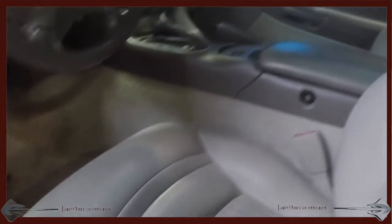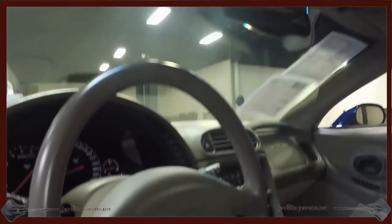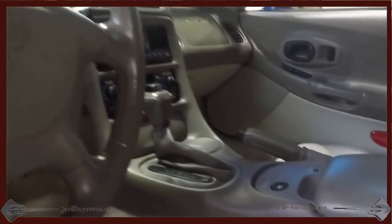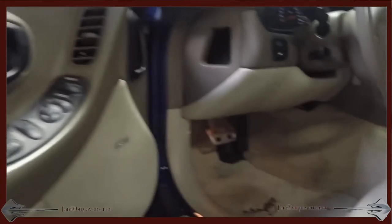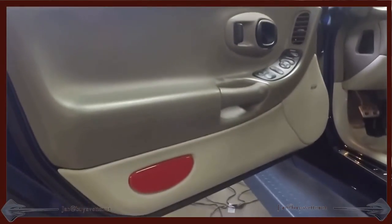This car has a 1SC and a commemorative package, automatic transmission, both a glass top and a hardtop. In a minute we'll go back out and underneath the car so you can see a pristine underside — no leaks, seepage, or issues anywhere on this car.